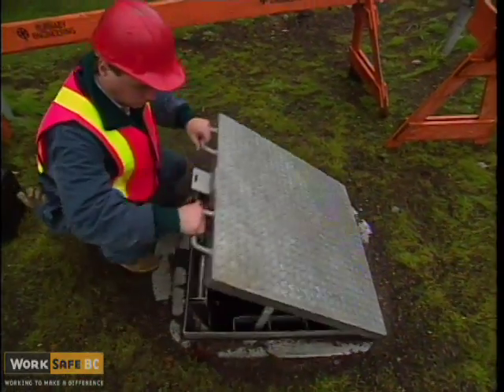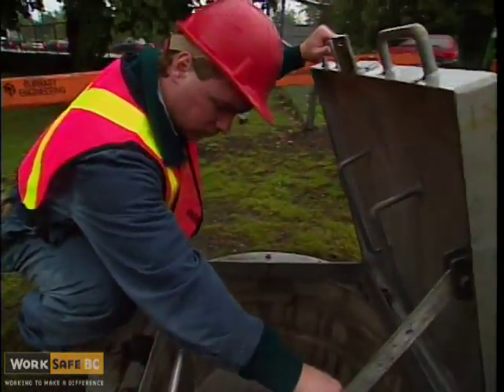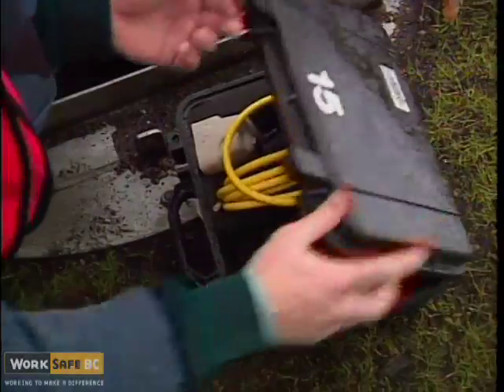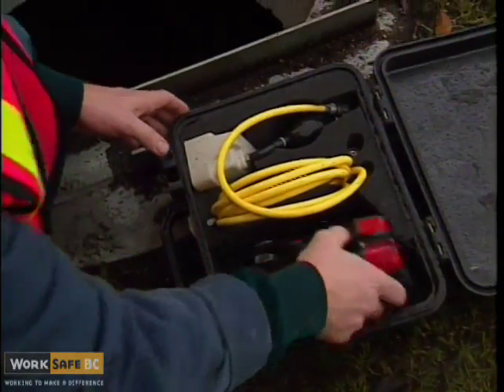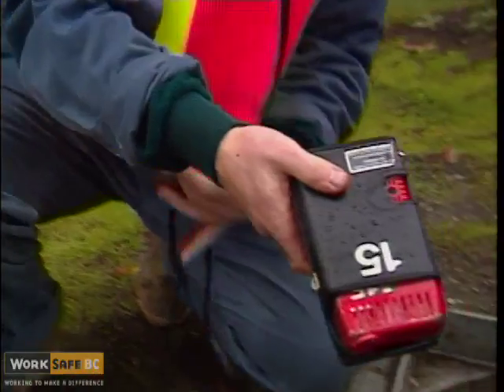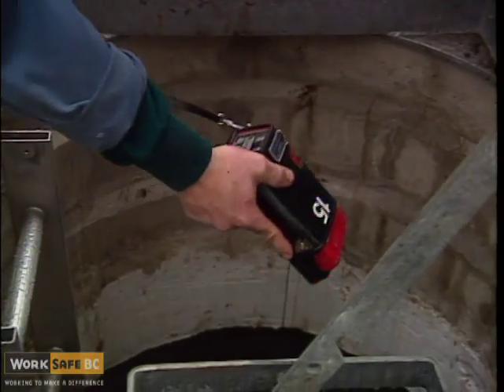Before entering any confined space, ensure that the surrounding area is free from hazards. Test the atmosphere before you enter a confined space. It's essential that you take samples at various levels throughout the space.